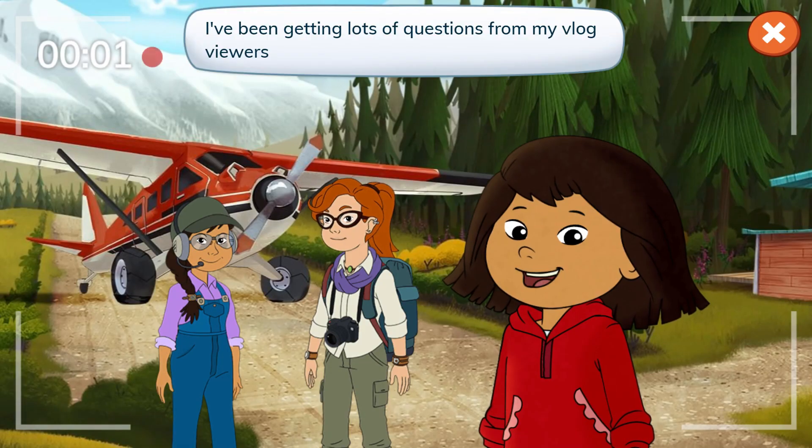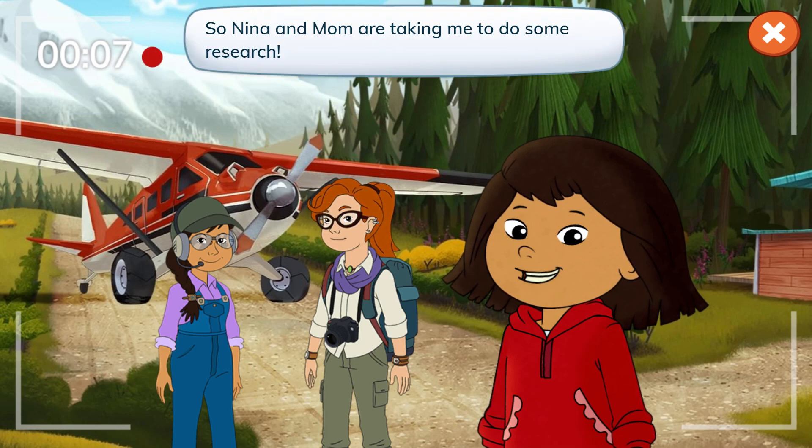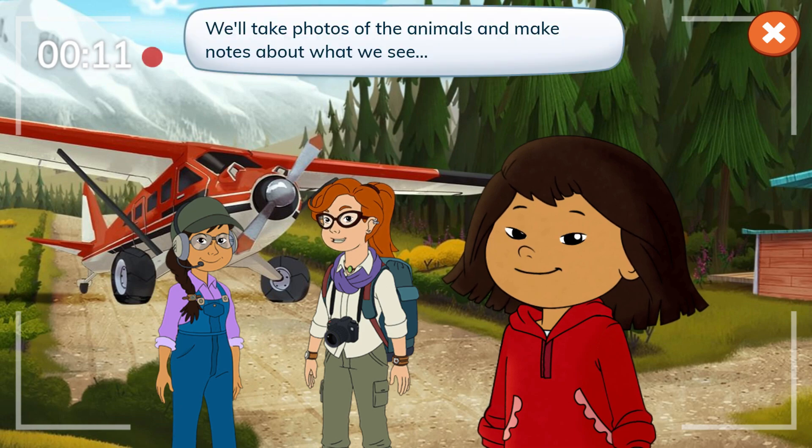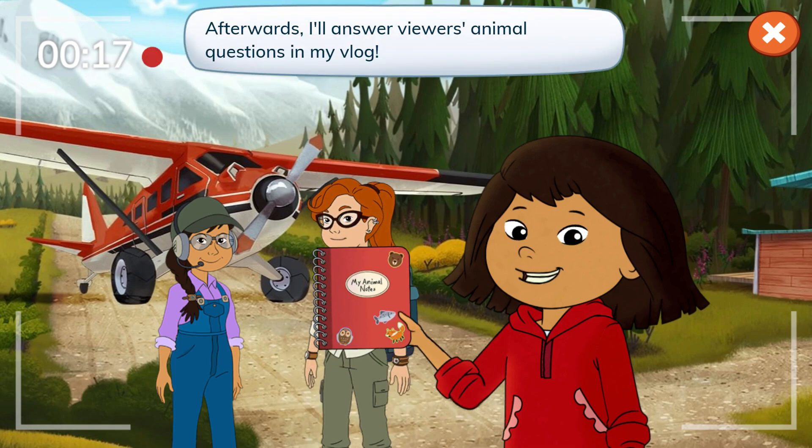Hey everyone! I've been getting lots of questions from my vlog viewers about all the cool animals that live in Alaska. So Nina and Mom are taking me to do some research. We'll take photos of the animals and make notes about what we see, then add them all to my notebook. Afterwards, I'll answer viewers' animal questions in my vlog.